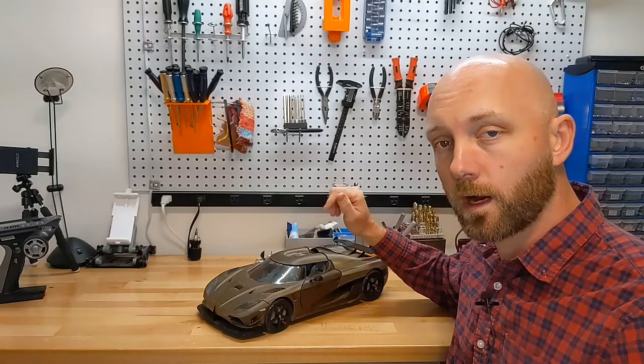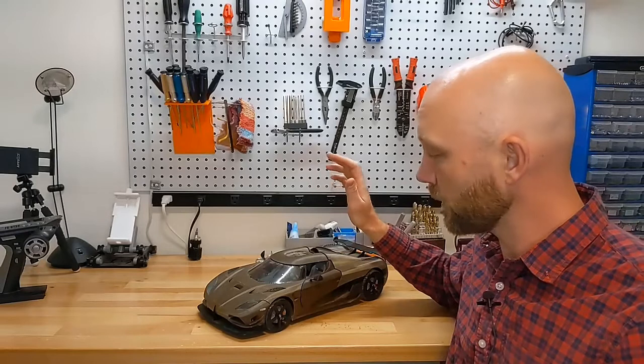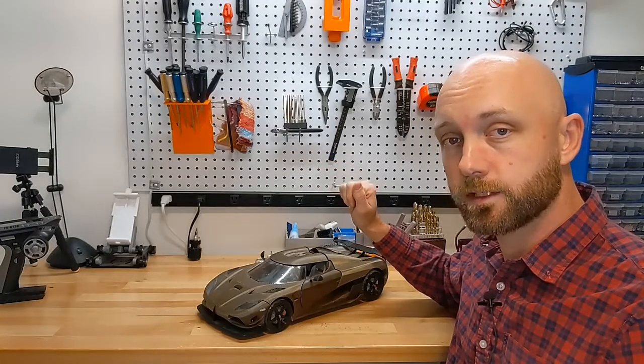And remember if you're looking for ideas of fun RC projects to build, instructions on how to build them, kits or parts, check us out at rcprinter.com.